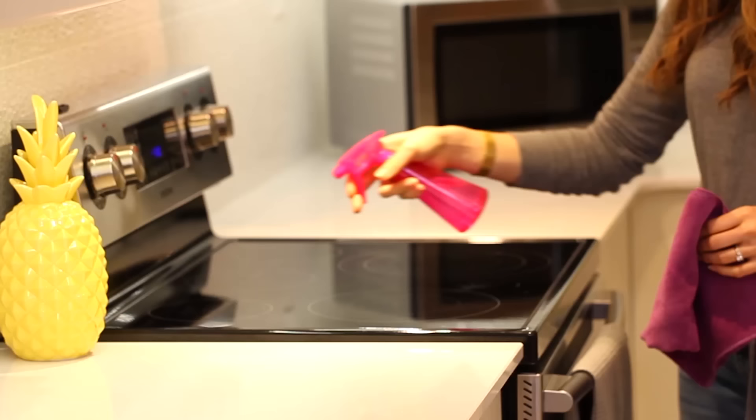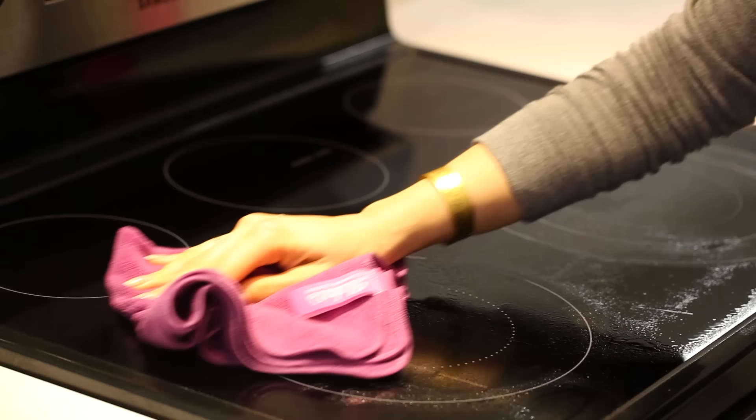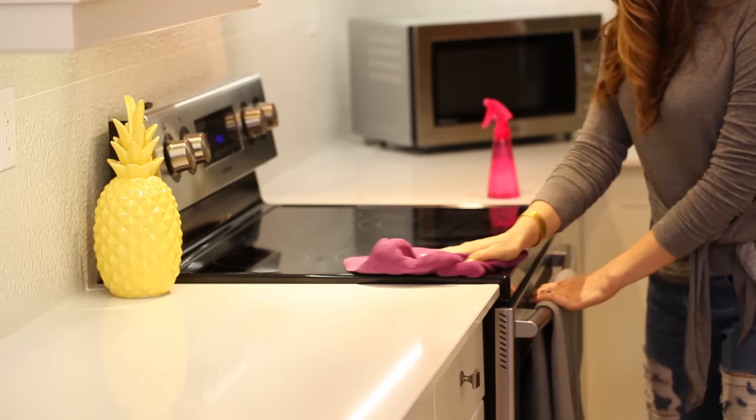It just leaves streaks behind — it kind of pushes dirt around more than actually removes it. Well, a microfiber cloth does the exact opposite. When you wipe a surface with a microfiber cloth, you better believe that surface is gonna be clean, dry, and bacteria-free.